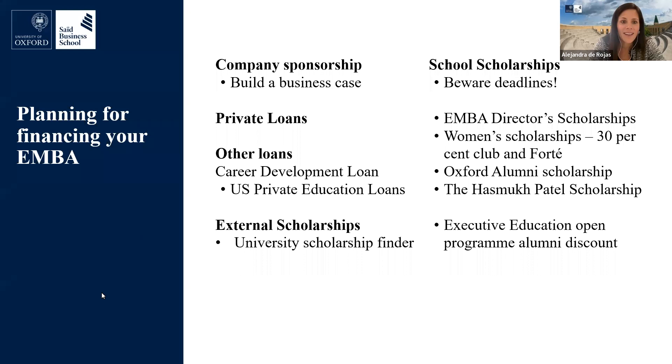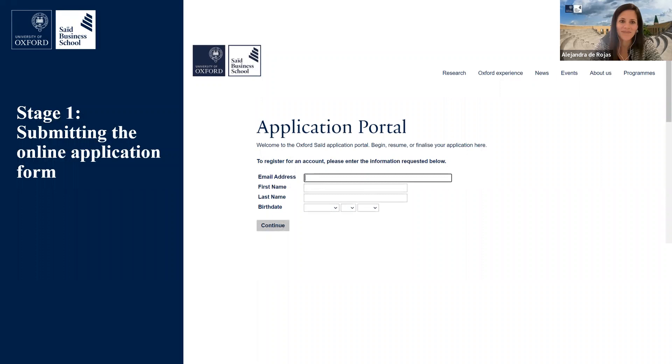I'll now hand over to Alex to lead on the admissions process section. My name is Alex McNamara, Senior Admissions Advisor for the EMBA program. I've worked on the EMBA program for about five years, seeing thousands of great EMBA applications. I'm going to talk about what our admissions committee is looking for when you submit your application and what kind of information you want to make sure you're putting across.